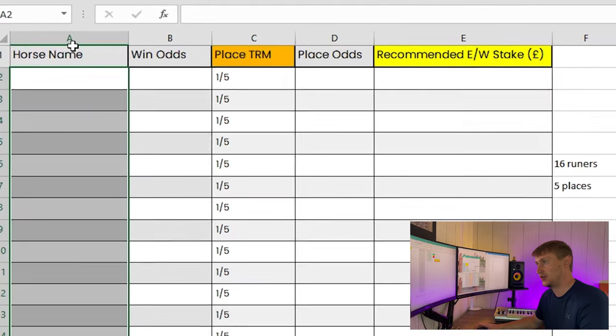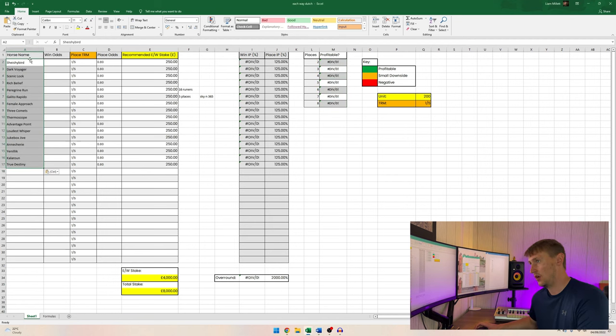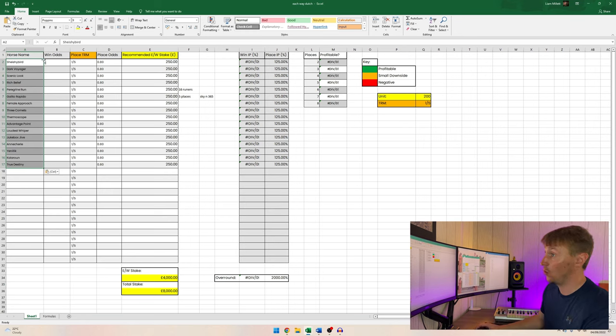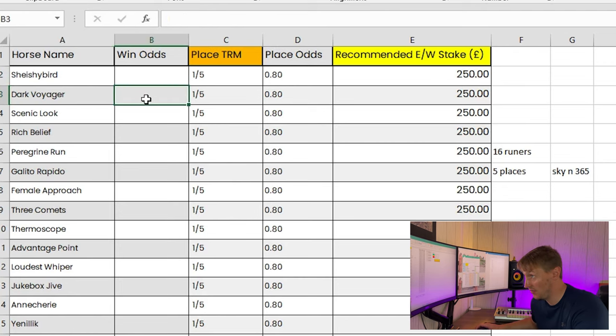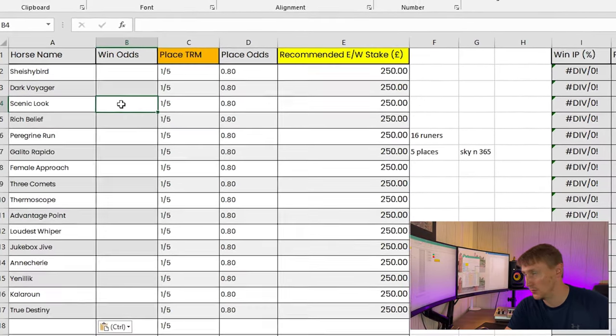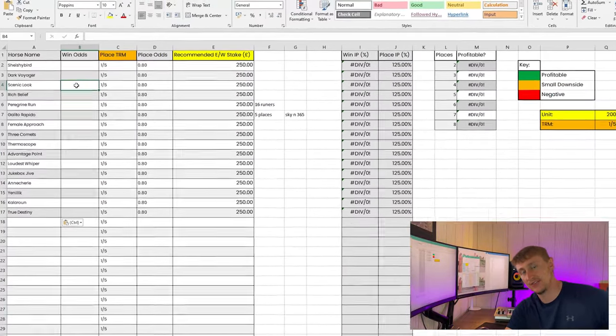Then you enter all the horses participating in that race into the horse name section on the left-hand side of the spreadsheet. To save time, I've copied all the runners from a race I found into a word document and I'm just going to paste them into the horse name column. Once done, you then want to enter each horse's back odds into the win odds box — for the favorite, second favorite, third favorite, and so on.